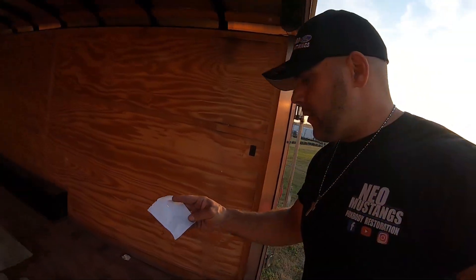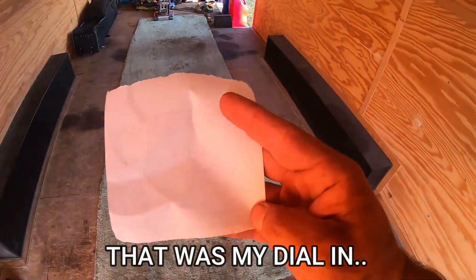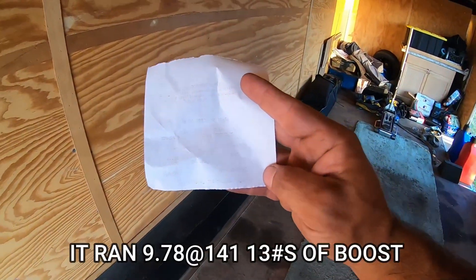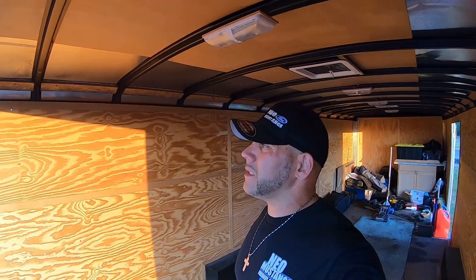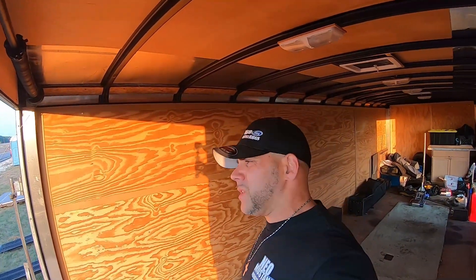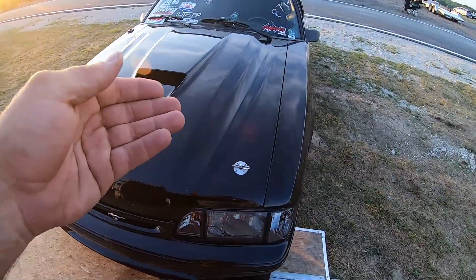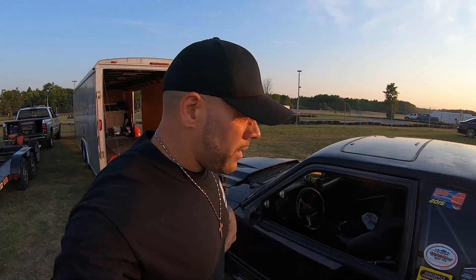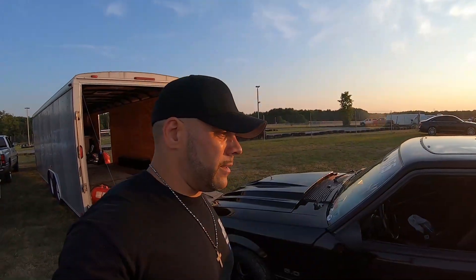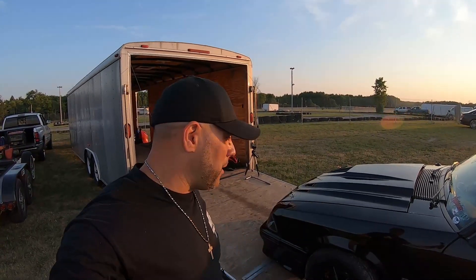We didn't do too bad. The 9.85 you see on the slip — what happened was the guy broke in front of me, we reset the tree, and it didn't give me a time; it just gave me my dial-in. But you see it on the Draggy and on Sandy's footage — we went, from what they said, a 9.78 at 141. That's moving. She's got about 24 clicks in the boost controller, which puts it at around 13 pounds — not too bad on the 363. The thing weighs 3,500 to 3,600 with me in it. We're going to go ahead and call it a night — we made three passes and definitely need a bump steer adjustment; got some steering issues going on.